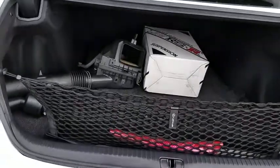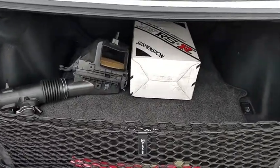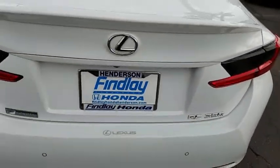HomeLink garage door opener, auto dimming rear view mirror, cruise control, heated front seats, four-piece floor mat set, power tilting steering wheel. Your new ride is just a phone call away.